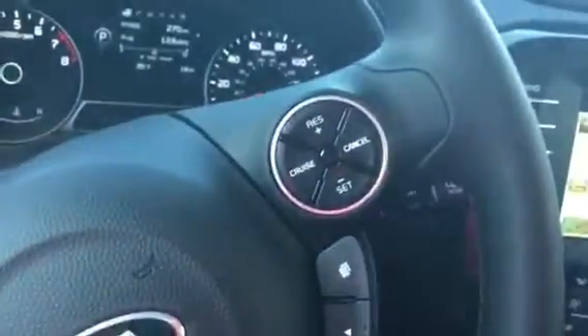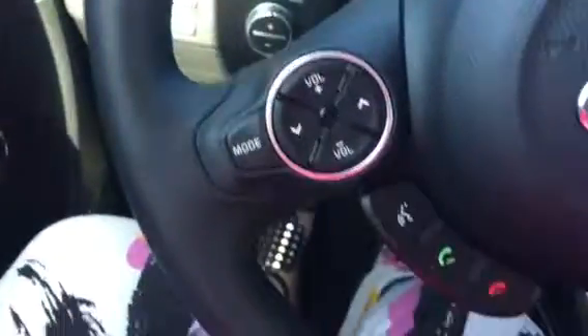Just give you a shot of the steering wheel here to show all the different steering wheel controls — your cruise control, Bluetooth. And then you've got all your safety features. Kind of hard to see there with that glare, but your heated steering wheel, lane sway warning, lane departure — all that fun stuff.